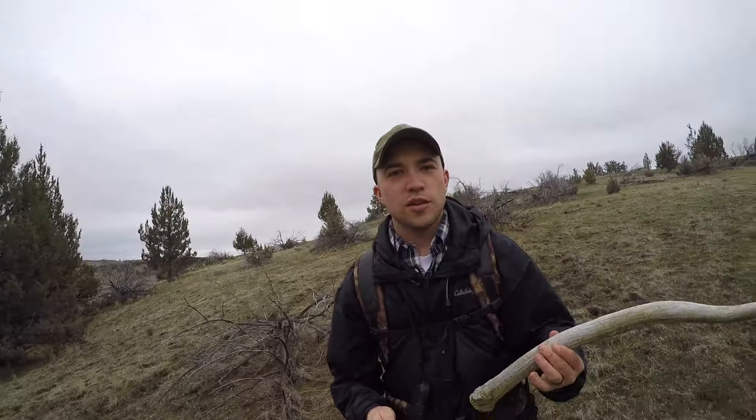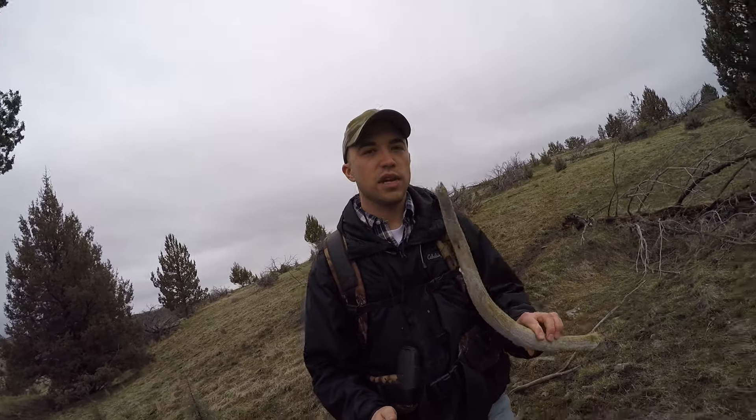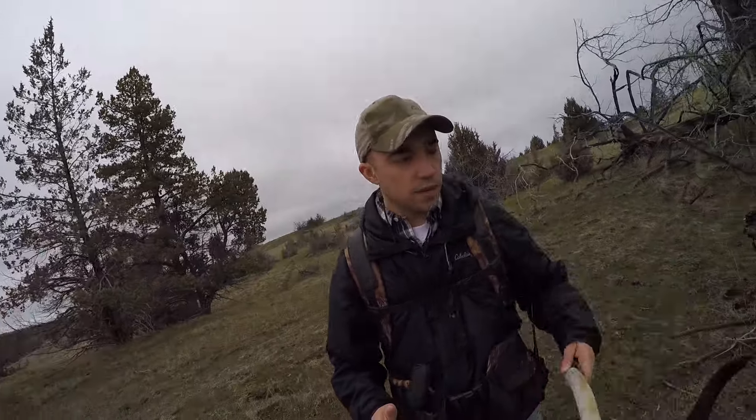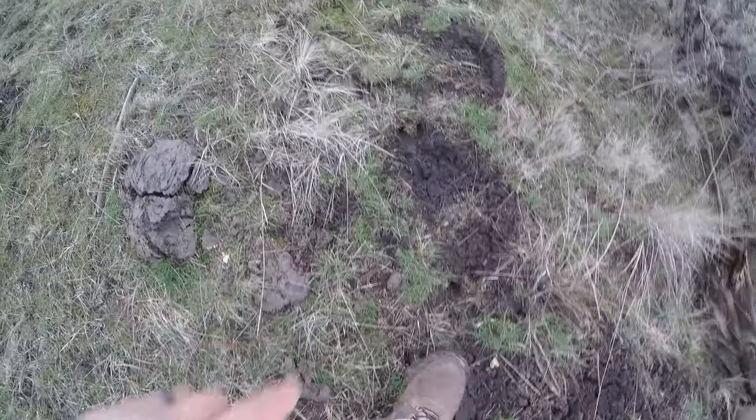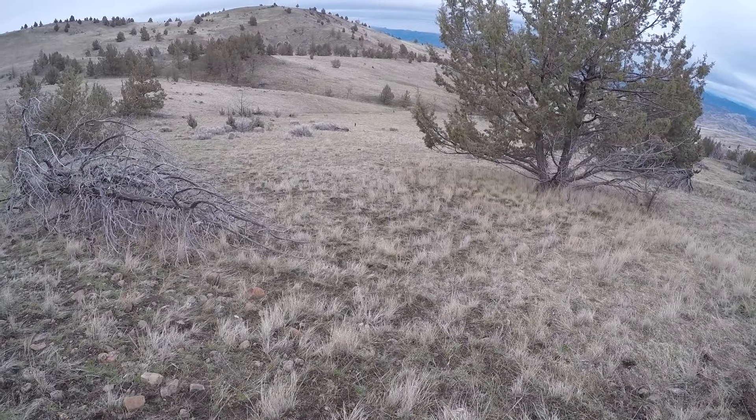We just found our first one — it's a spike, probably two or three years old. It's really chalky and not that great, but it's a start to the day. It's pretty wet out today so it's harder for Chief to smell; he seems to smell a lot better when it's dry. There's a trail right up here we can go along. Just found some fresh tracks there in the mud.